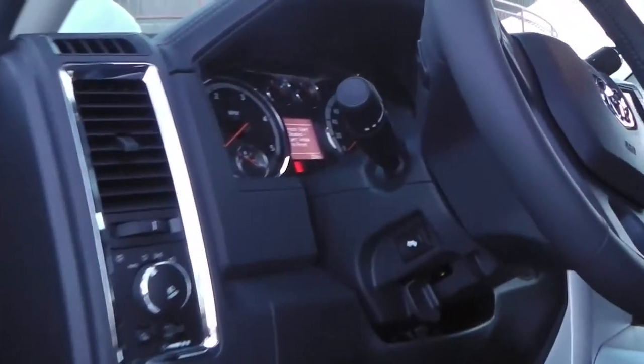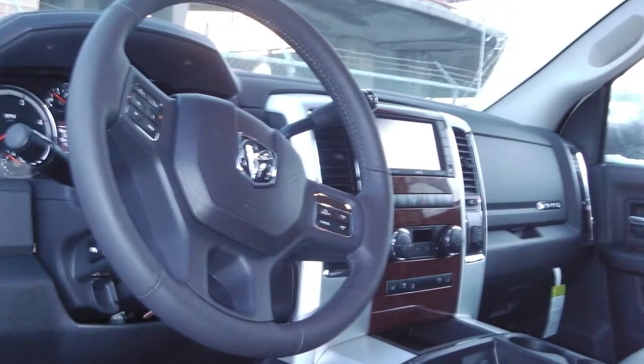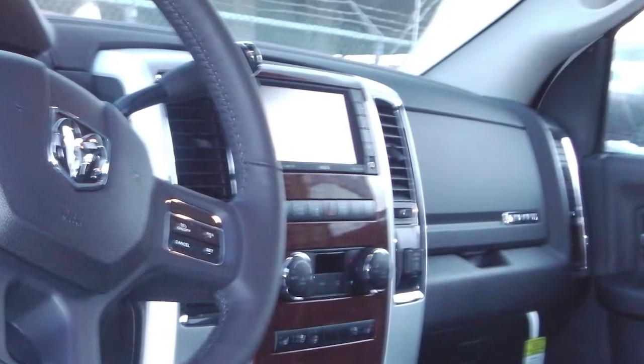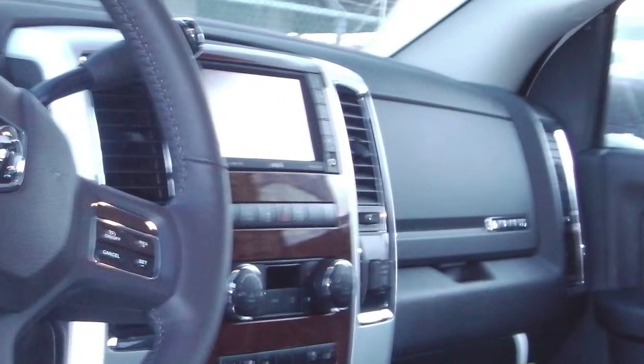Features include power locks and windows, heated and fold away side mirrors, trailer brake control, steering wheel mounted audio controls with voice command and cruise control, remote start, a touch screen media center with AM FM radio, and Sirius satellite radio.